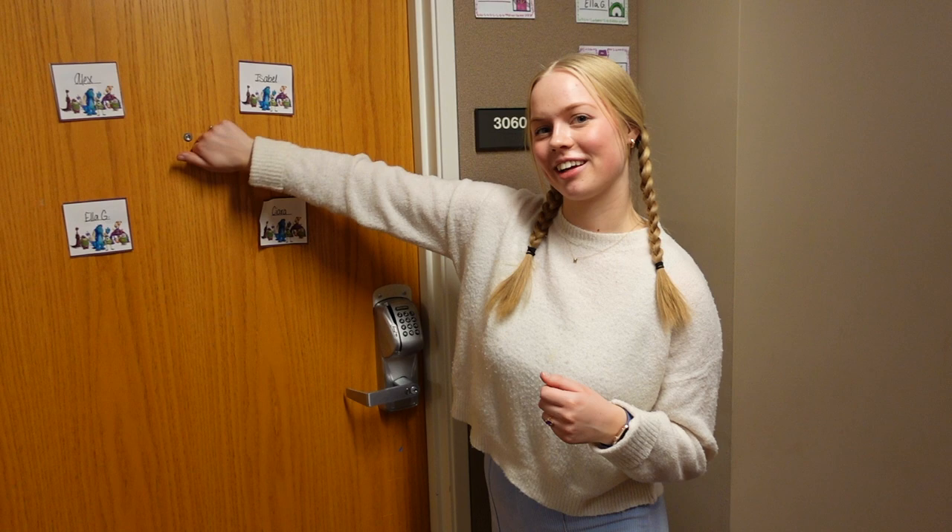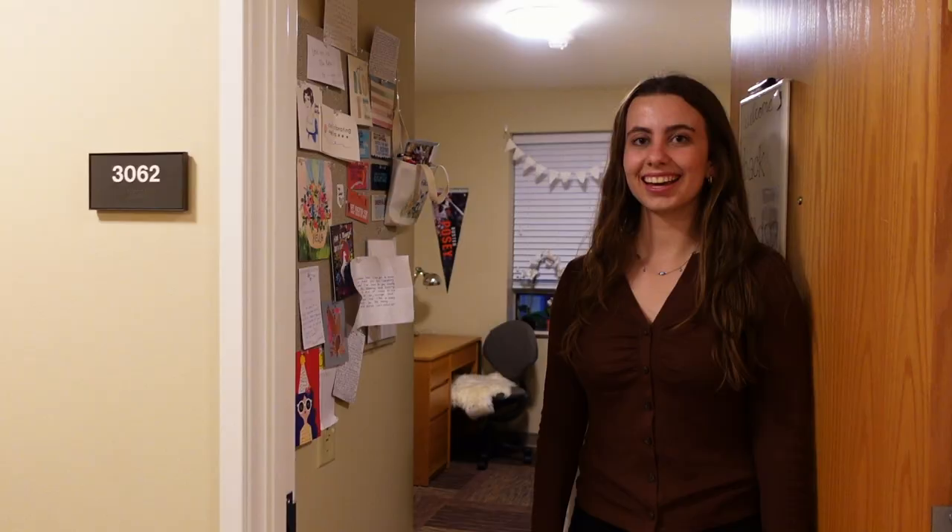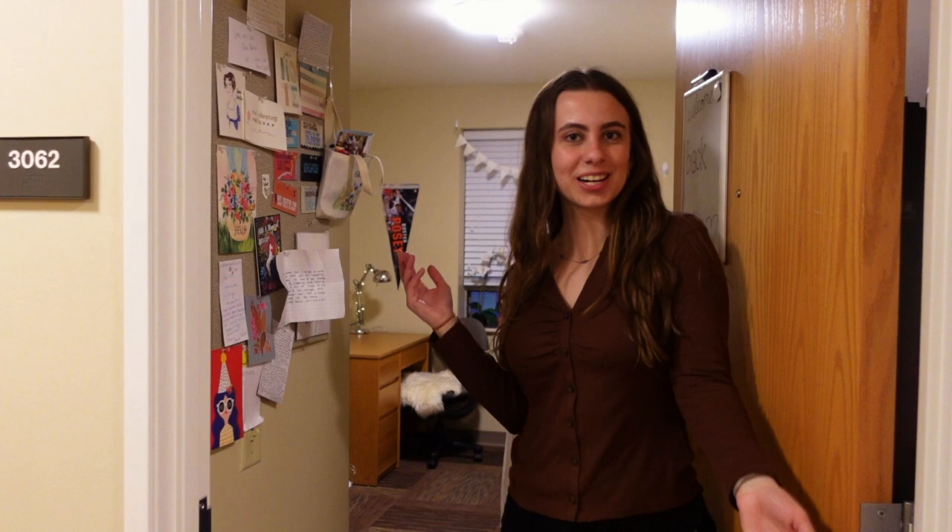The unique thing about Elliott A is that we have both doubles and singles on the same floor. This is my friend Ella's suite. This is what a single room in Elliott looks like.